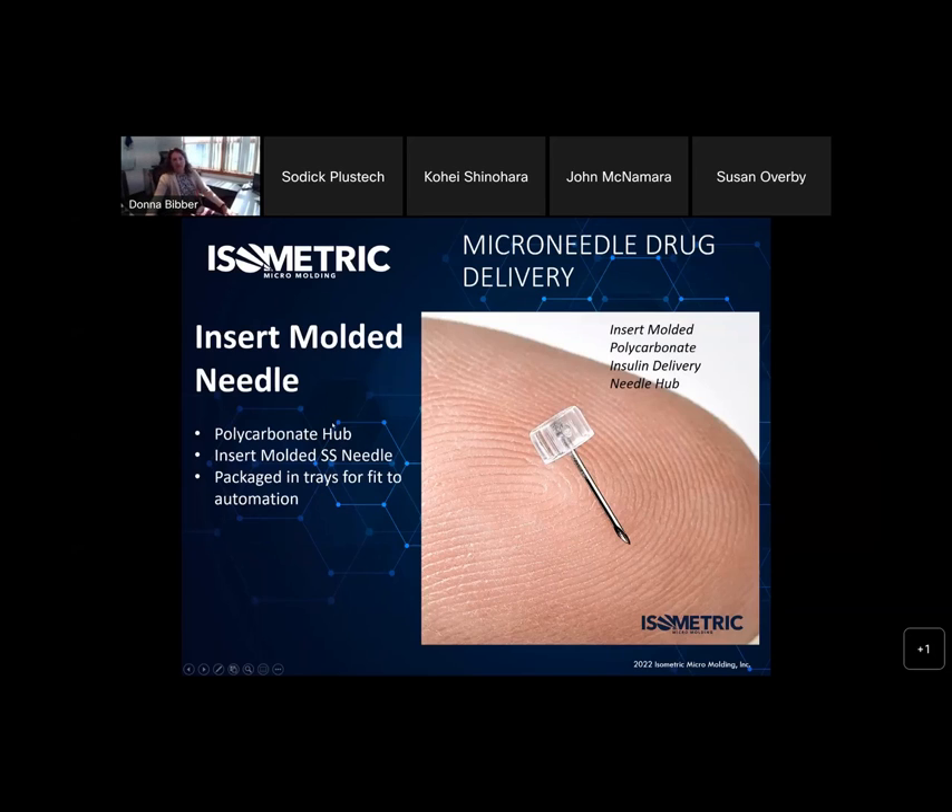Here's another one: a micro needle drug delivery device for insulin. This is a polycarbonate hub over-insert-molded into a stainless steel needle. Handling these needles and getting them oriented in the right direction is really important to have them consistent. You can see it's adjacent to the gate. These are also packaged in trees to fit for the next automation stage of their lives.